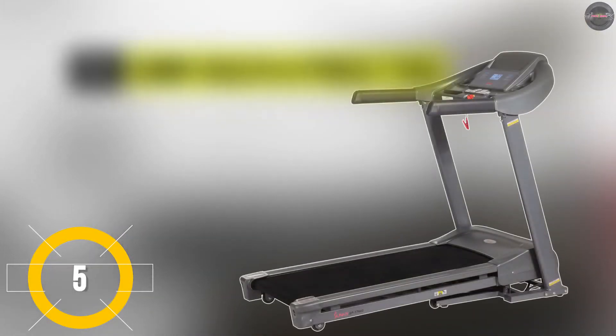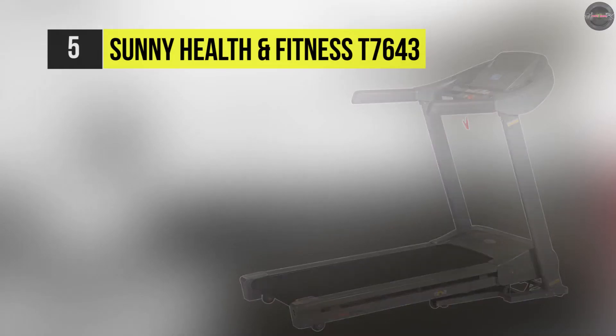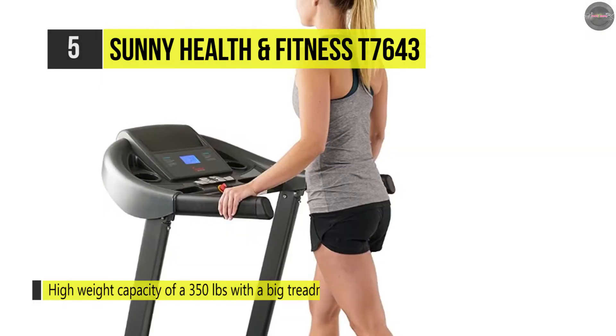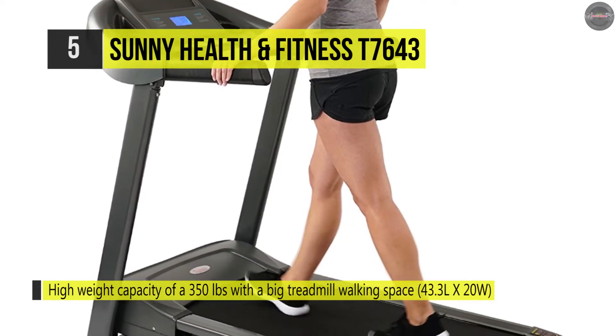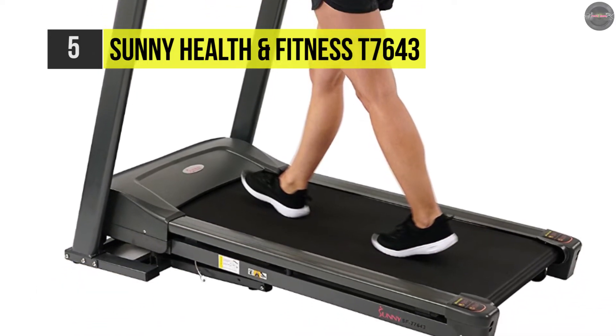The Sunny Health & Fitness T7643 provides a robust and stable platform for all fitness levels. It has a high weight capacity of up to 350 pounds. The ample walking surface is 20 inches wide, and the convenient quick button feature allows for quickly getting to the desired workout speed.